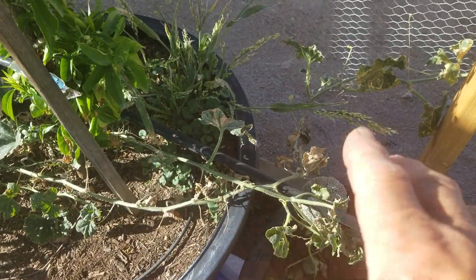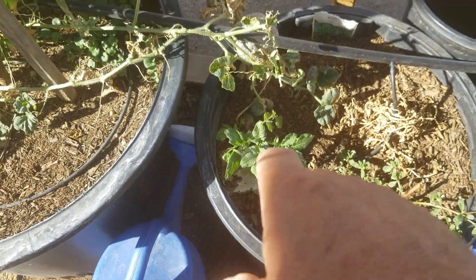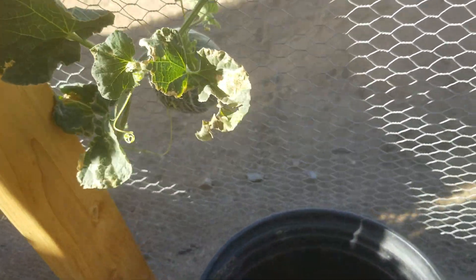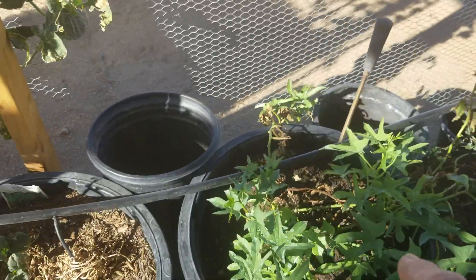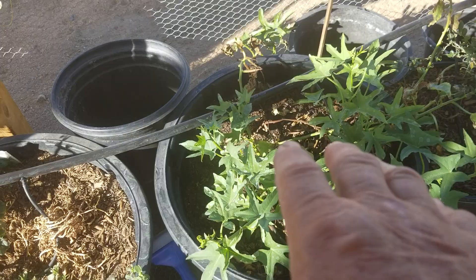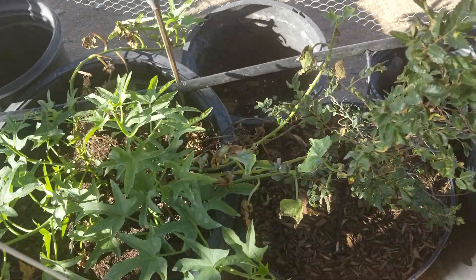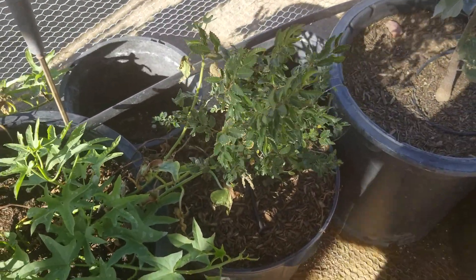New potatoes are sprouting again. My inside and outside cantaloupes are both doing well and nothing has touched that outside one. My sweet potatoes are doing excellent. And here's my holly oak tree — it's pretty much tripled in size since I brought it out.